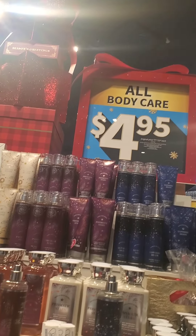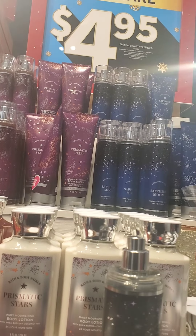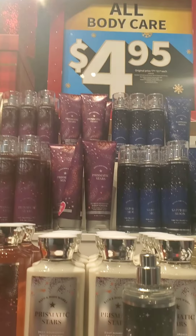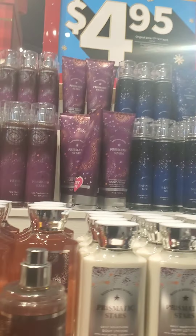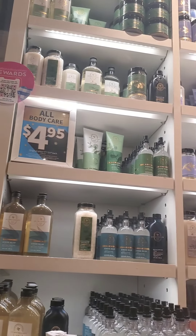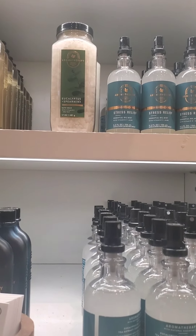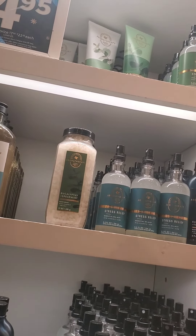Hi everyone, I wanted to show you my walkthrough when I went to get some body care for $4.95. Unfortunately I didn't have any coupons. In the first display off to the side, we have some new body care, and the items that everyone was seeming to pick up were the aromatherapy, which surprised me.